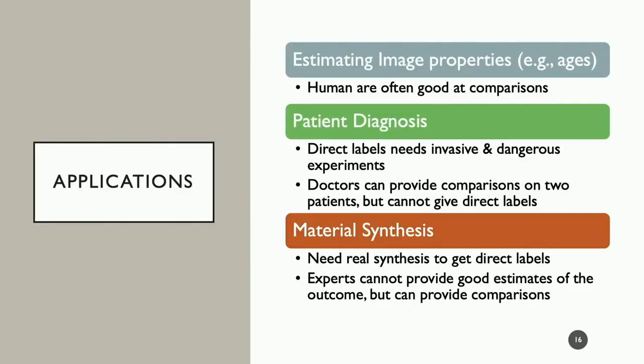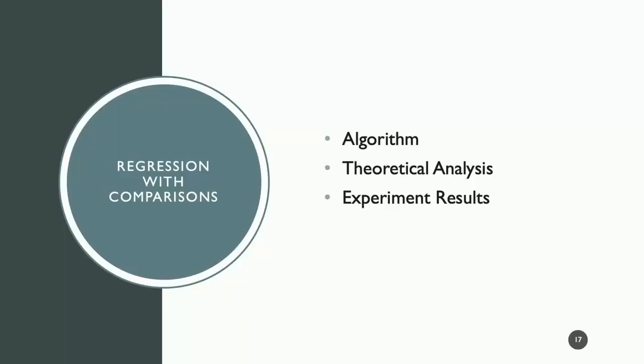Applications of learning from preferences are many — for example, estimating image properties like ages, where people are often better at comparisons than direct labels. Another application is patient diagnosis: direct labels require invasive, dangerous, and expensive experiments, whereas comparisons can be obtained from expert doctors. We can also apply our techniques to material synthesis, where for direct labels you need real synthesis experiments, but experts can provide comparisons on their expectations without giving precise value estimates.